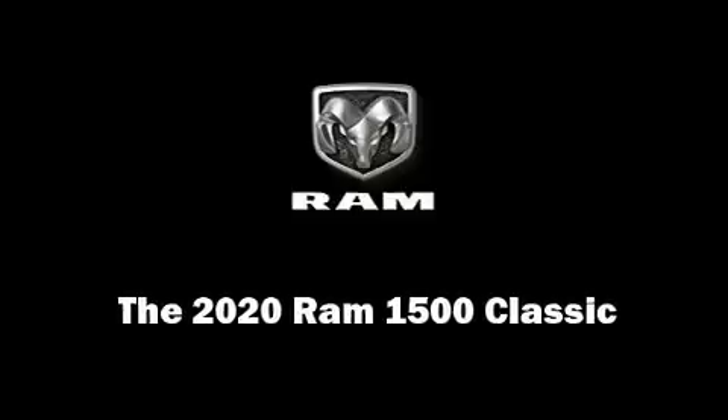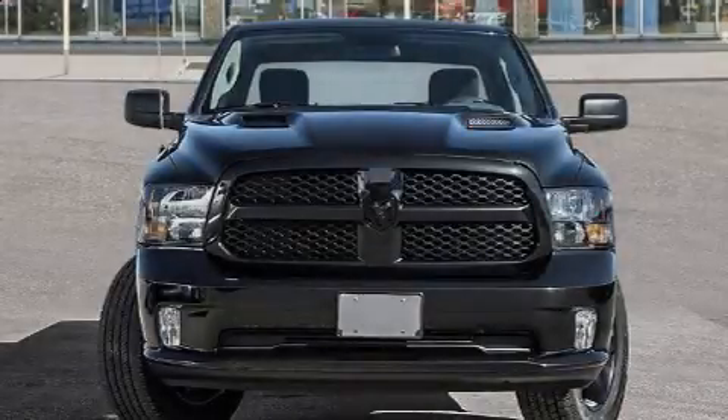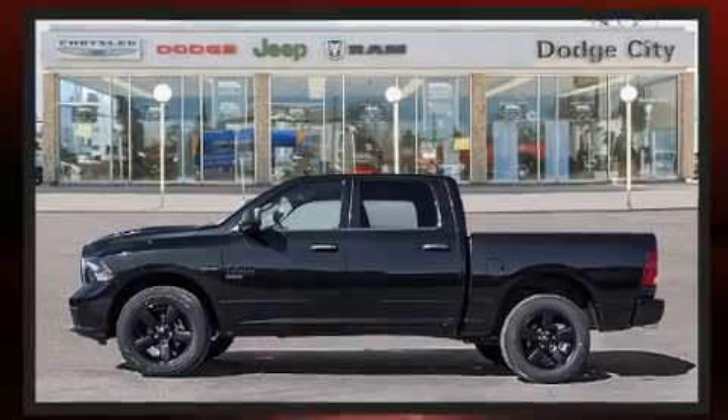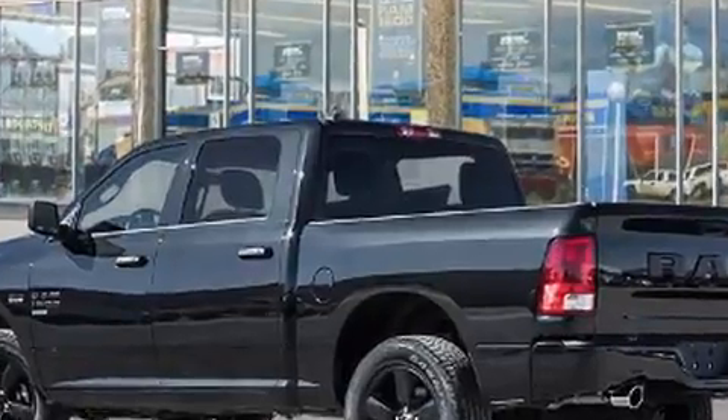Familiarize yourself with the 2020 Ram 1500 Classic. Smooth gear shifts are achieved thanks to the powerful eight-cylinder engine. For added security, dynamic stability control supplements the drivetrain, and four-wheel drive allows you to go places you've only imagined.